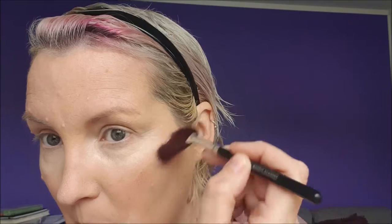Next I'm going in with the Model Co Highlighting Shimmer Whip, followed by the Mineral Touch Pressed Powder by Unique.